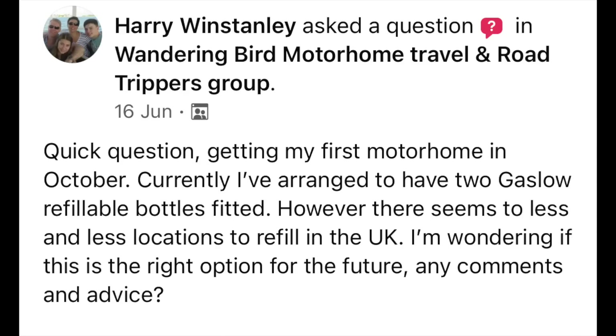Today we're answering a question asked in the Wandering Bird Facebook group from Harry. He said: 'I'm getting my first motorhome in October. Currently I've arranged to have two refillable gas bottles fitted. However there seems to be less and less locations to refill in the UK. I'm wondering if this is the right option for the future. Any comments or advice?' Well, firstly Harry, great question. There's no right answer to this, but let me share our thoughts so you can make up your own mind. To avoid confusion, I'm talking about for cooking and heating, not for powering the vehicle — this is all for living in the van.